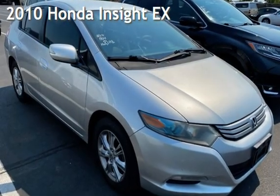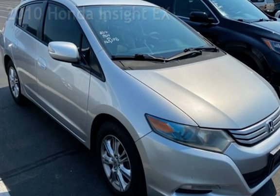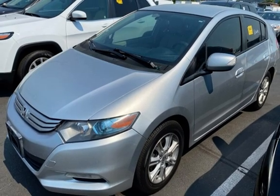Presenting a pre-owned 2010 Honda Insight EX. This four-door hatchback has a four-cylinder, 1.3-liter i4 engine, with front-wheel drive and an automatic transmission.